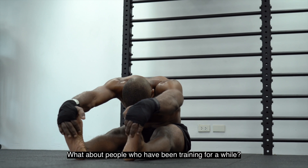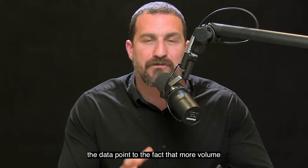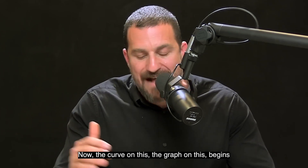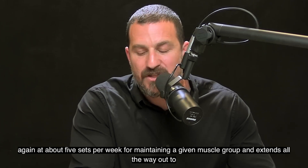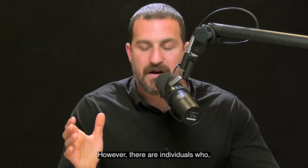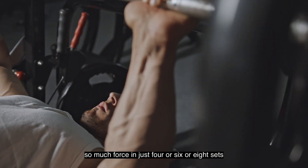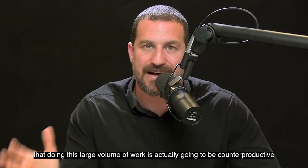For people who have been training for a while, the data point to the fact that more volume can be beneficial, even for muscles that you are very efficient at contracting. The curve begins again at about five sets per week for maintaining a given muscle group and extends all the way out to 25 or 30 sets per week. However, there are individuals who can generate so much force in just four to eight sets that doing this large volume of work is actually going to be counterproductive.